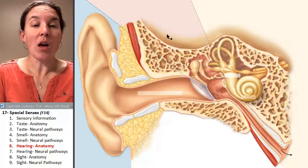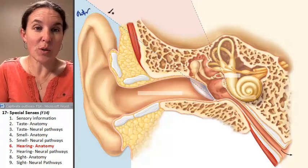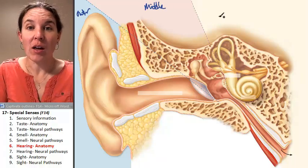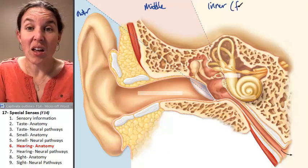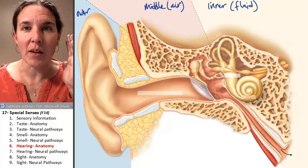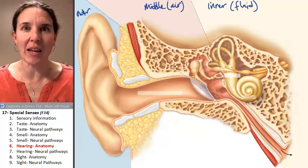Your ear has three parts. Outer — that's what you can see. Middle — that's filled with air. And inner — that's filled with fluid. Let's make a note of that because that will help us understand how it functions. The middle ear is filled with air, and the outer ear is also filled with air unless you jump in the water.